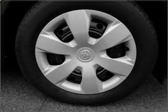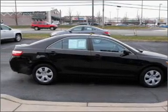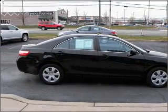Air conditioning, power door locks, power windows, power steering, cruise control, power mirrors, and AM FM stereo with an MP3 player.